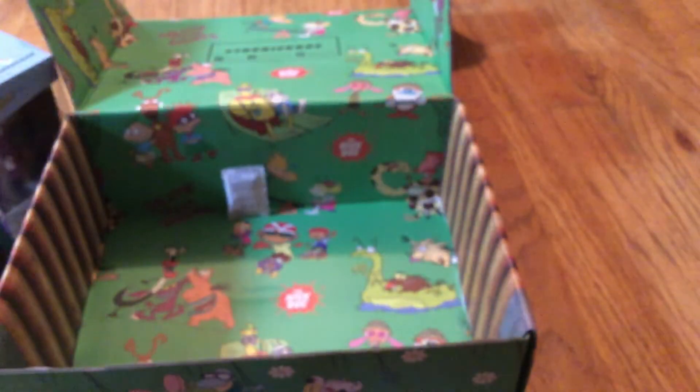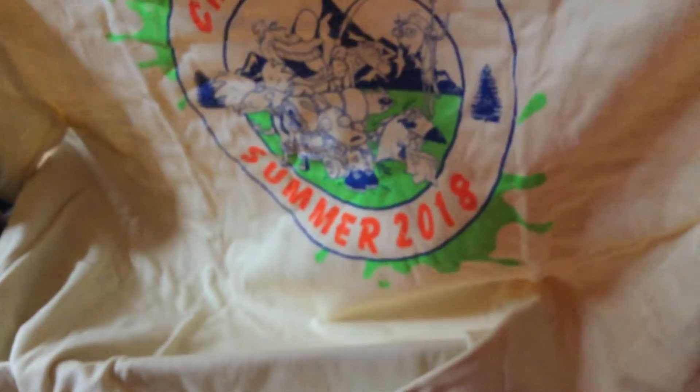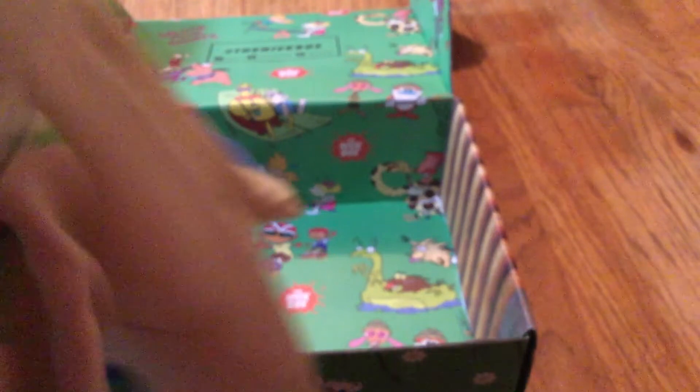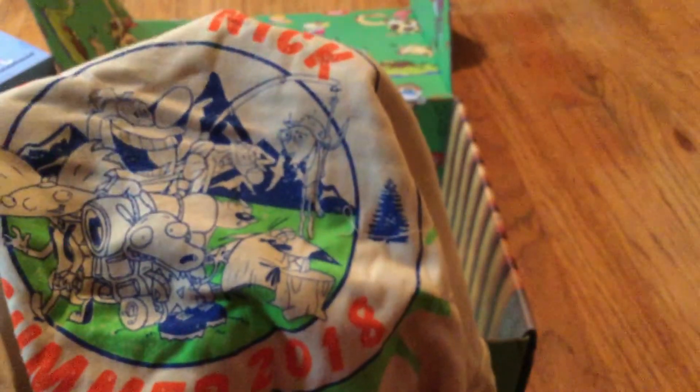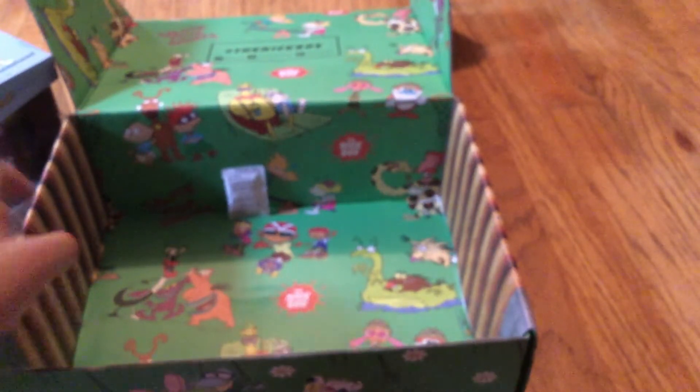And now, finally, the shirt is the last thing. What is the shirt? Oh, that is cool! It says Camp Nick Summer 2018. Oh, that is so cool. Oh my gosh, yes! I am definitely wearing this.